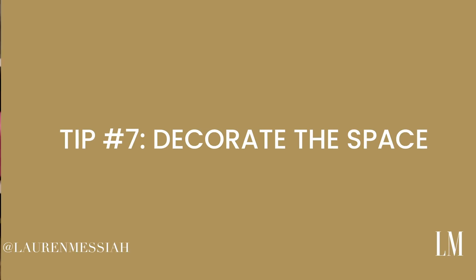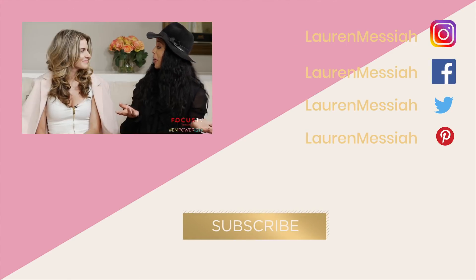Those are my tips for creating a closet sanctuary. You can also add rugs, decor, and pictures — we'll call that tip number seven: decorate the space. Let me know how it goes in the comments, and if you have any other ideas on how to create a closet sanctuary, I'd love to hear them. Thank you so much for watching and I'll see you in the next video!